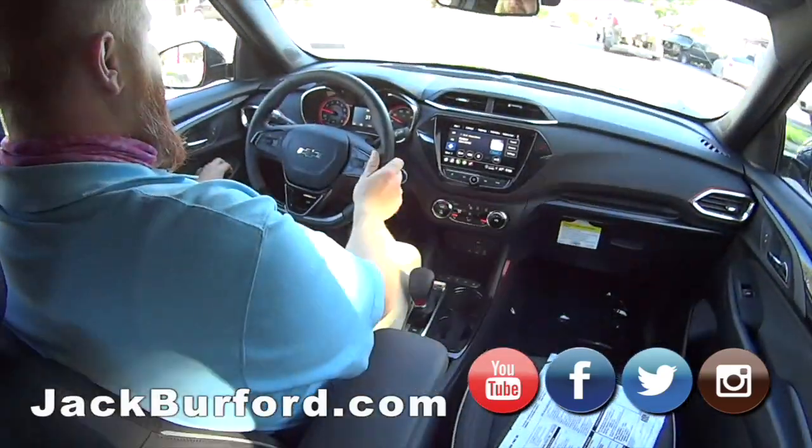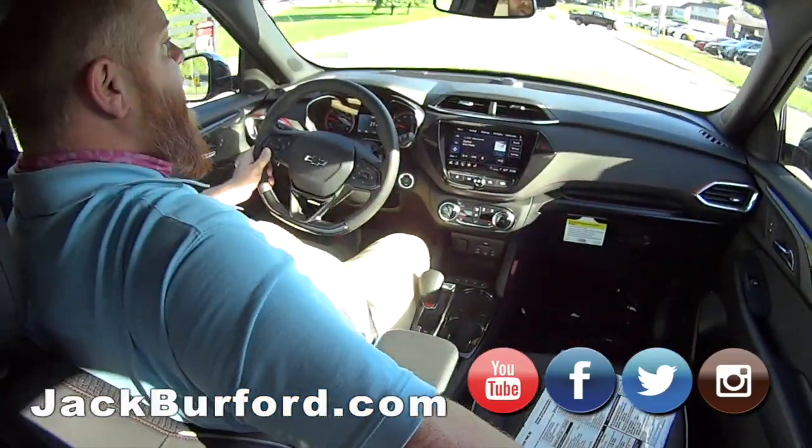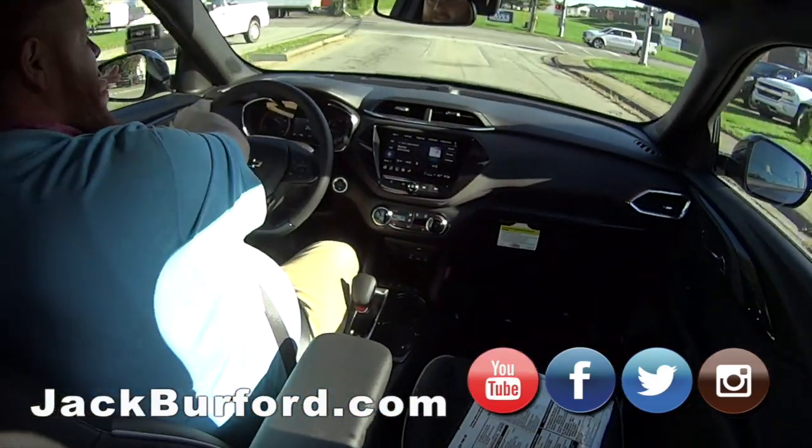And you can get a kayak in these. You lay down the seat and everything? You can lay down the back row seats, and then you lay this seat down — this seat folds flat. And then you can fit an eight-foot kayak in here. That's really cool, it's crazy, isn't it?